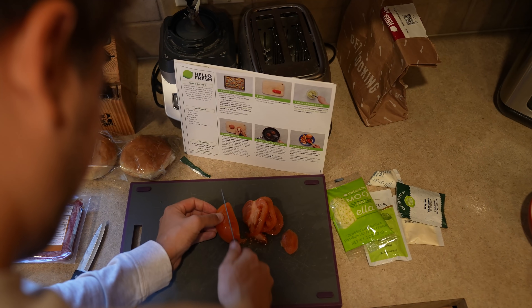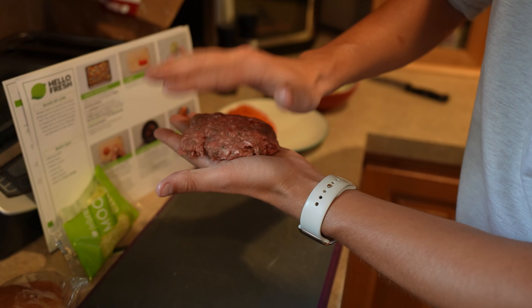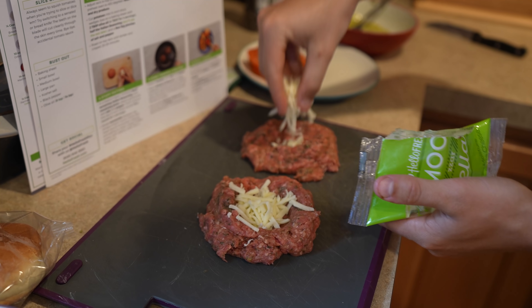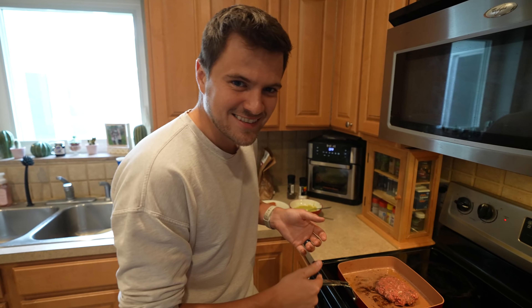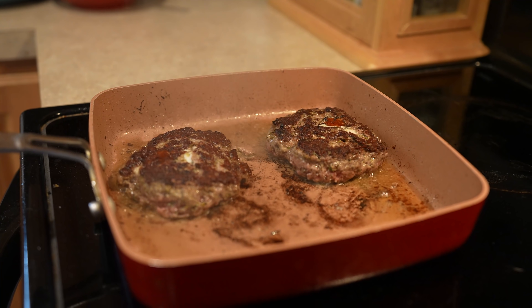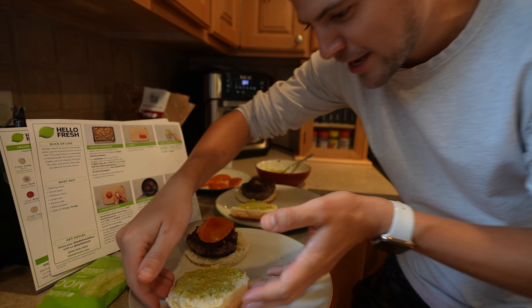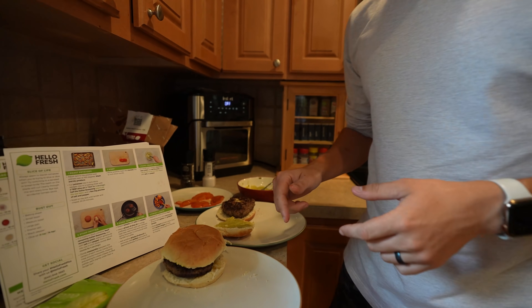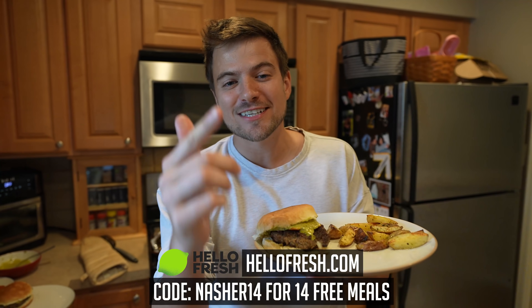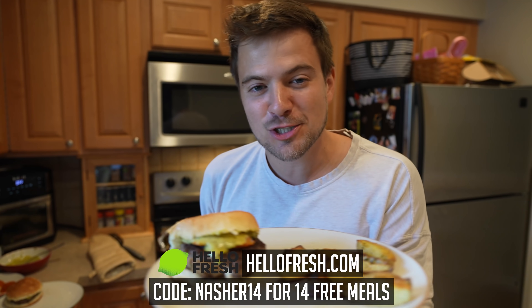We've got our potatoes going, we've got our tomatoes cut. Now we are mixing in our sauce. I'm going to be honest with you guys, I don't know how to cook, but HelloFresh makes this so easy. We've got our meat ready to go. Perfect sauce, perfect patty — a little tomato on top, and bada-bing, that is a burger. If you guys want the chance to make your own HelloFresh meal, go to HelloFresh.com. Use code NASHER14 to get 14 free meals and free shipping.